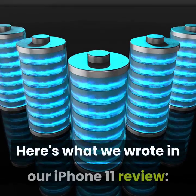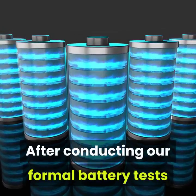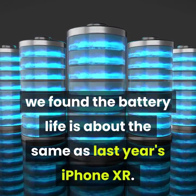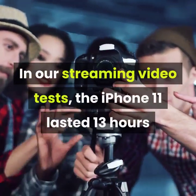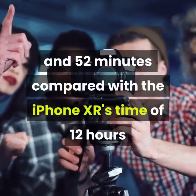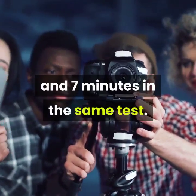Here's what we wrote in our iPhone 11 review: after conducting our formal battery tests and living with the iPhone 11 for over a month, we found the battery life is about the same as last year's iPhone XR. In our streaming video tests, the iPhone 11 lasted 13 hours and 52 minutes, compared with the iPhone XR's time of 12 hours and 7 minutes in the same test.